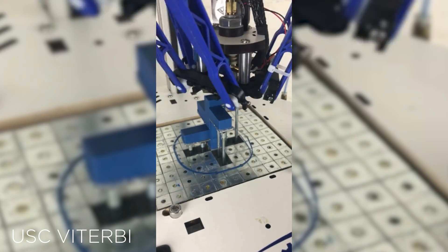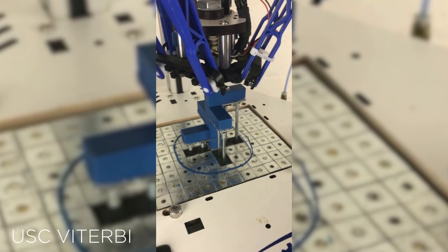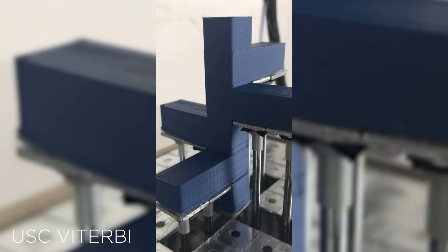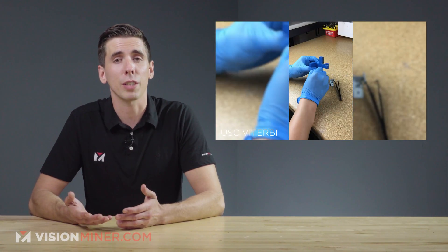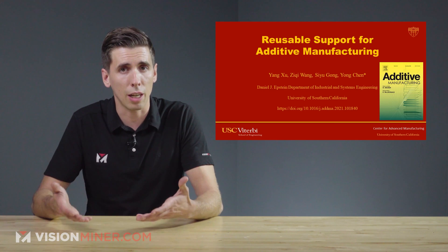Professor Yong Chen and his team have created a low-cost reusable support method that uses a dynamic 3D printing platform, which greatly reduces the amount of support material needed to make complex FDM parts. The work was recently published in the Additive Manufacturing Journal, which is linked in the description if you want to check it out.